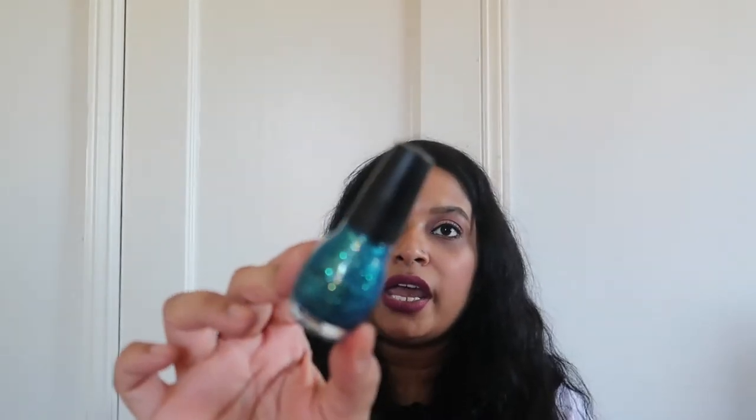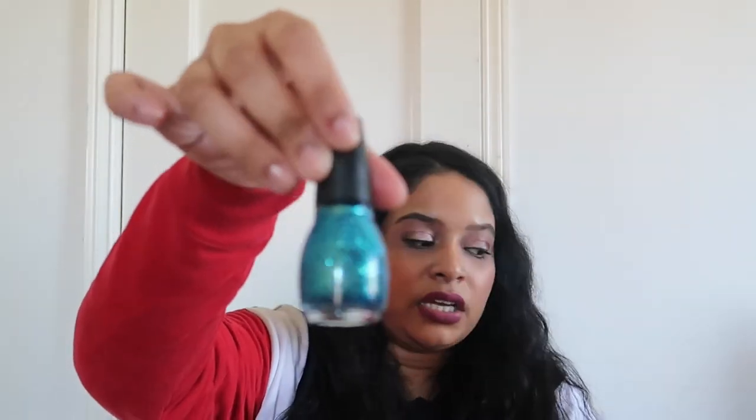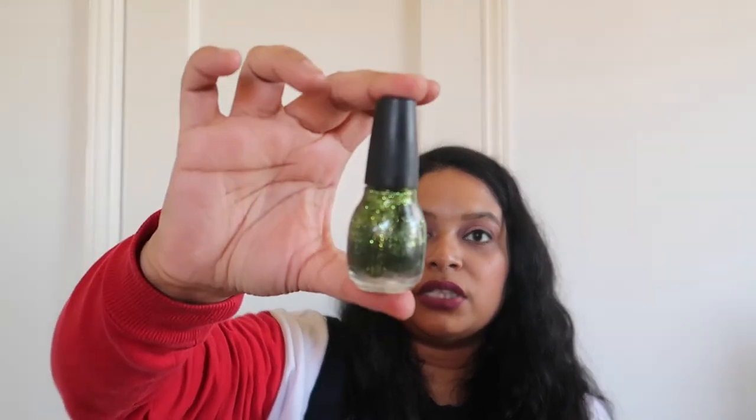This one is Nail Junkie by Sinful Colors — a really pretty shimmery shade, but I just don't go for colors like this anymore. It's still fine so I'm going to give it to a friend who likes painting her nails and likes glitter. Then I have Sinful Colors in Frenzy — it's a really pretty color but it's dried out, so it's gotta go. And then Call You Later — perfect for the holidays, but it's really dry and it's not worth keeping.